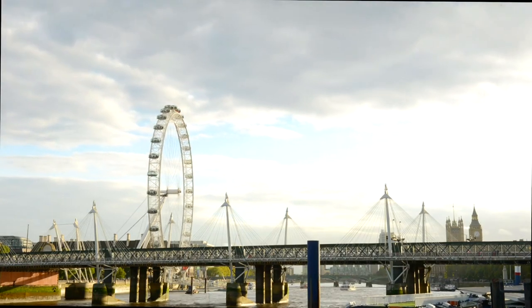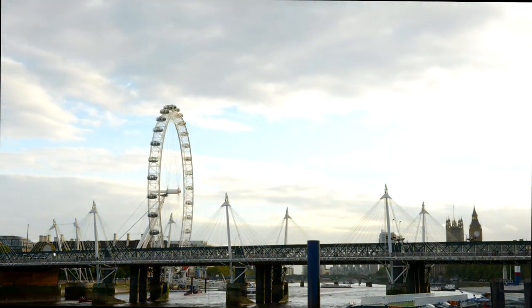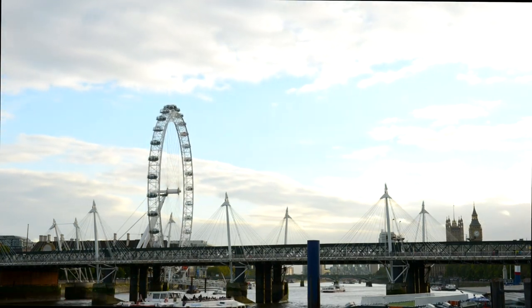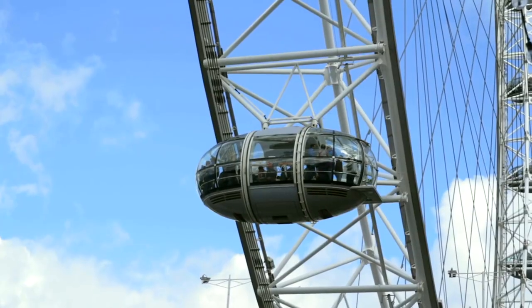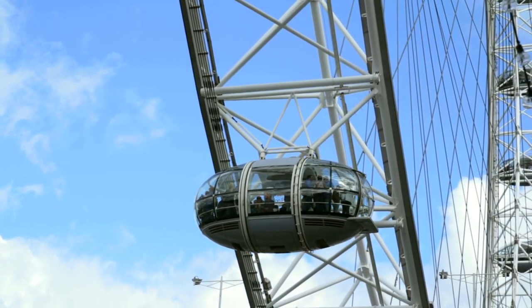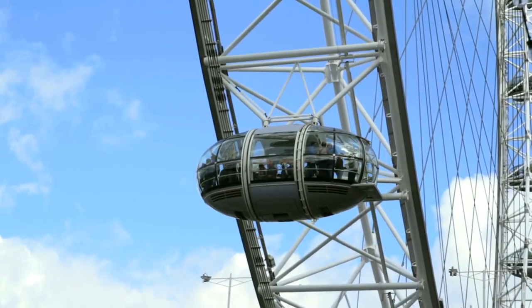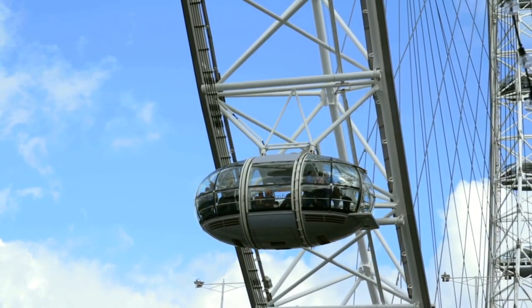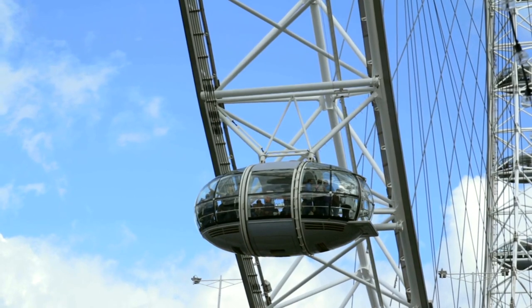The London Eye is indeed a family-friendly attraction, suitable for visitors of all ages. The London Eye is designed to be safe and accessible for visitors of all ages and abilities. The capsules are spacious and enclosed, providing a secure environment for families with young children or elderly members.